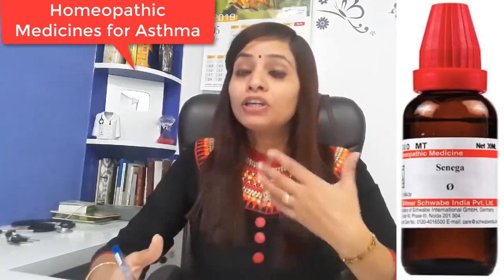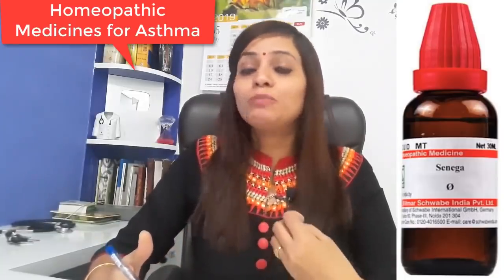If you are taking 200 potency, take 2 drops directly on the tongue. For 1M potency, take 2 drops every morning. If symptoms tend to improve and then return, address the underlying problem. If you have a chronic asthma problem with suffocation that comes and goes, this drug works very well on them.